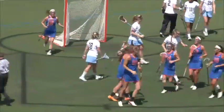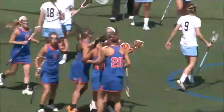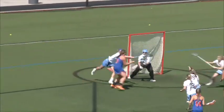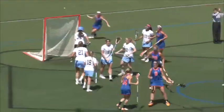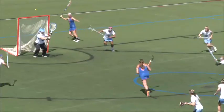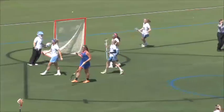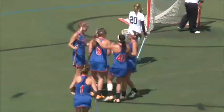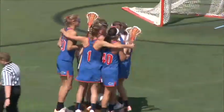Gilroy — I think that might be her third goal in a row. Gilroy fires it — that's her sixth of the day. Shannon Gilroy puts the Gators up 9-7 with 5:21 left to play in the game.